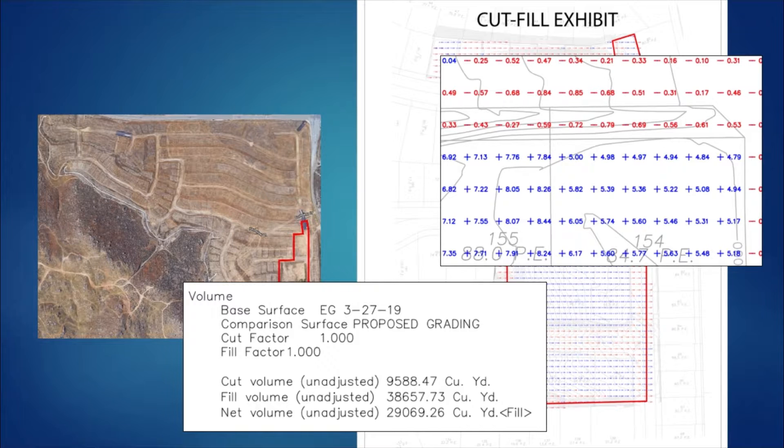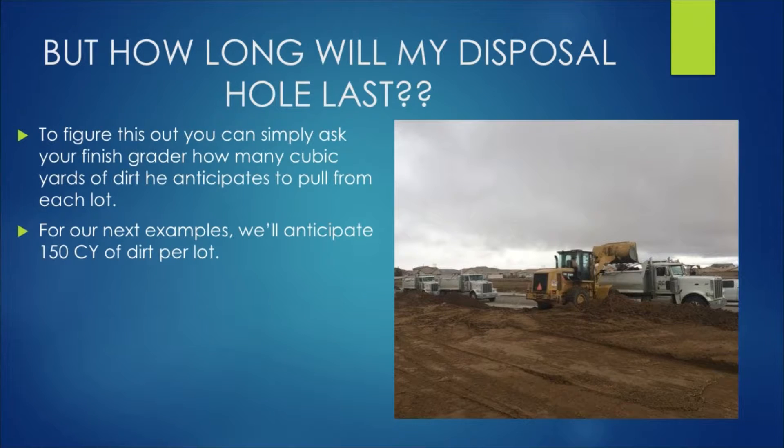Down at the bottom of the exhibit, it sums everything up: you get a total cut volume, a total fill volume, and then you take the difference and you're left with the net of either cut or fill. In this case, we have a net fill of 29,069 cubic yards. So the disposal hole on site for this location can take 29,069 cubic yards of dirt spoils.